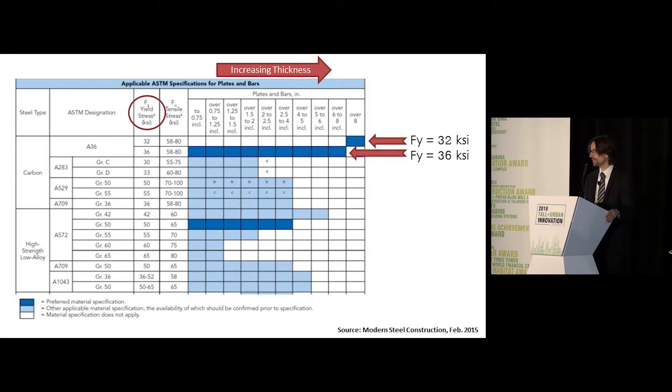If we reduce the thickness, we can get up to 36 KSI between maybe four-and-a-half to six inches. And if we reduce even further, we can get down to 50 KSI, which more closely matches the strength of the incoming structural members.